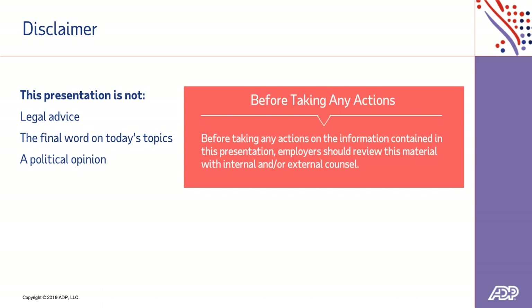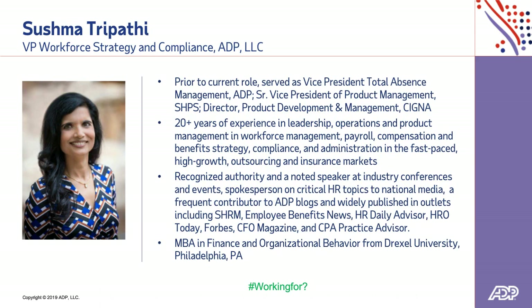I'd like to introduce today's speaker, Sushma Tripathi. Sushma serves as Vice President in ADP's Strategic Advisory Services. She is responsible for workforce management consulting and thought leadership to support ADP clients across all human capital management services. She brings more than two decades of experience in leadership, operations, and product management, primarily in health and productivity management, employee benefits administration, and wellness outsourcing. And with that, I'm going to pass it over to your host, Jim McGeady.